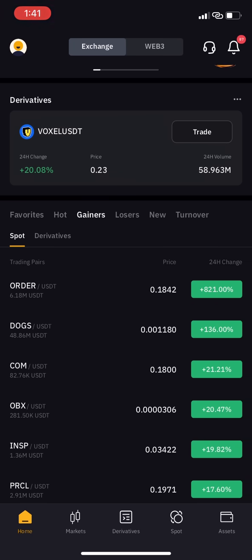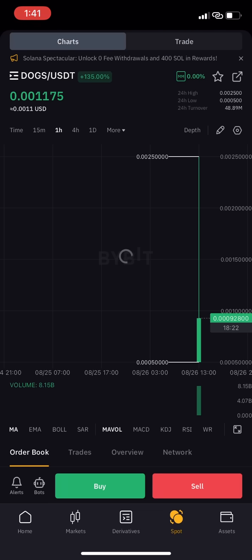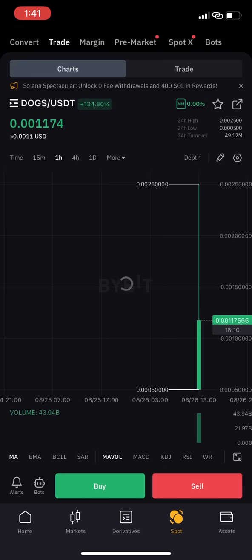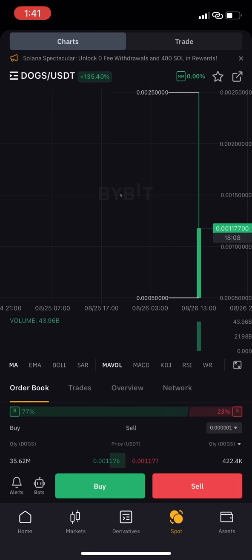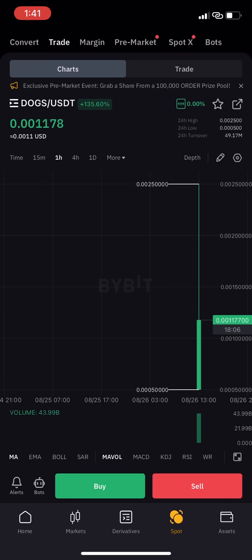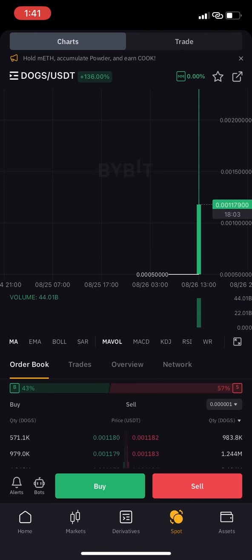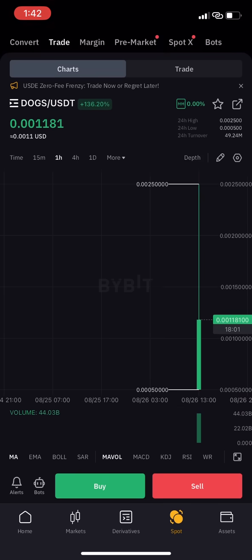DOG has appreciated 135 percent. It actually came down from 0.002 and it's going up again right now. What you want to do is sell. If you have enough DOGs you should sell, but if you only have a few like 5,000 or so, you can just hold that as a better kind of position.